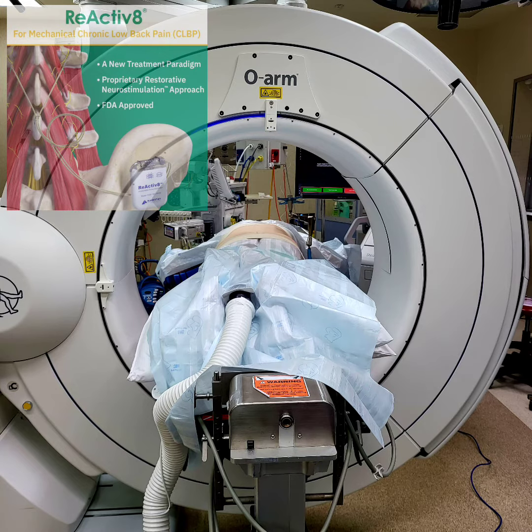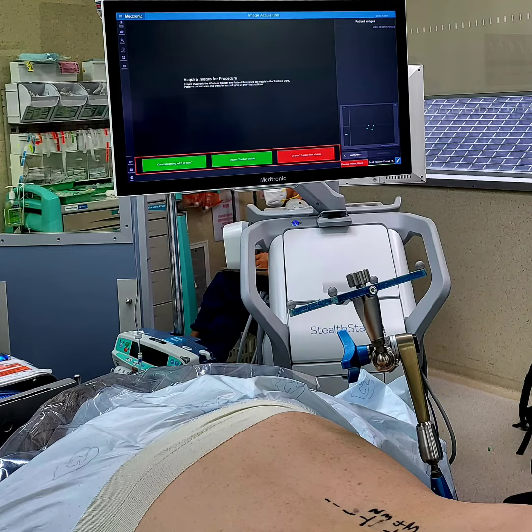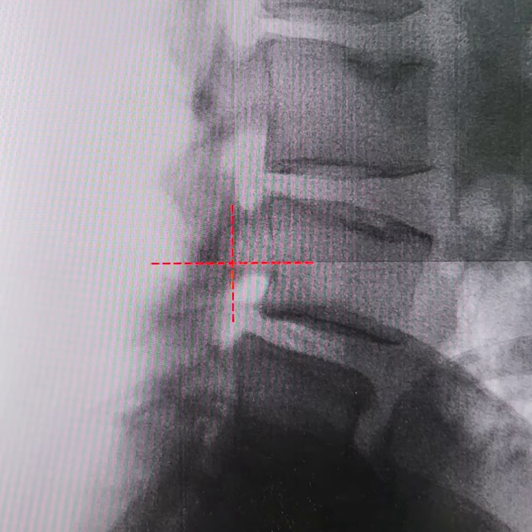Reactivate is the first restorative neurostimulation device in the world for low back pain. Today we performed the first implantation with 3D navigator guidance.